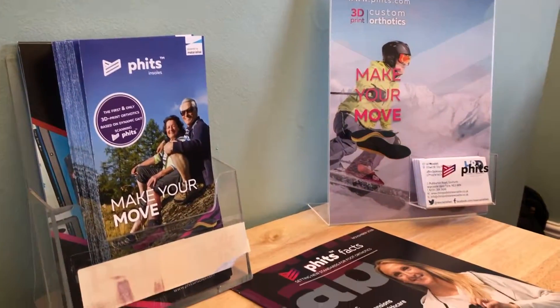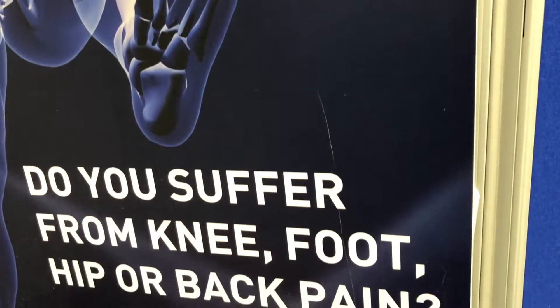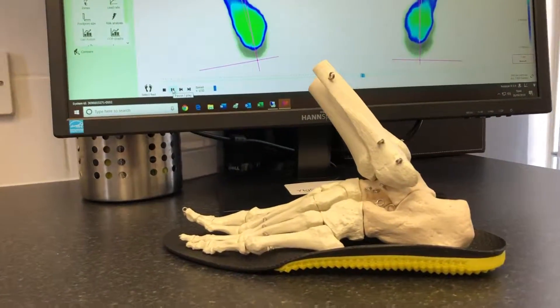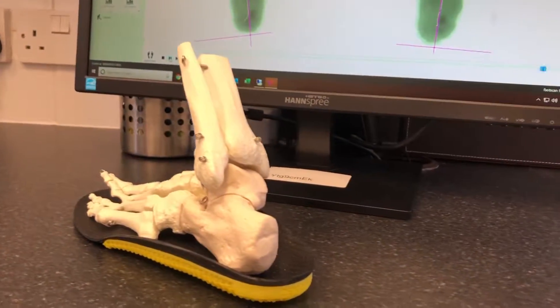FITS 3D printed orthoses can help with numerous problems including foot, ankle, knee, hip, back and neck pain caused by poor lower limb biomechanics. FITS 3D orthoses are extremely supportive whilst being flexible and fit easily into most footwear.